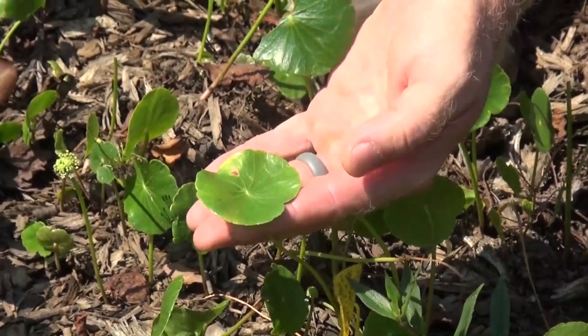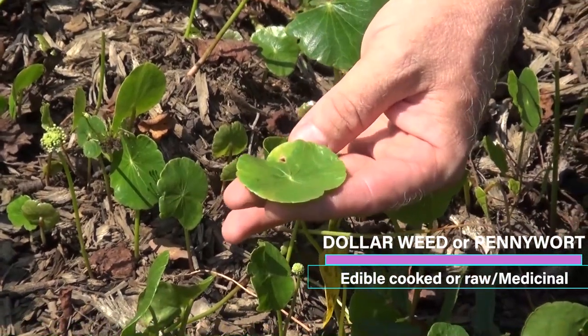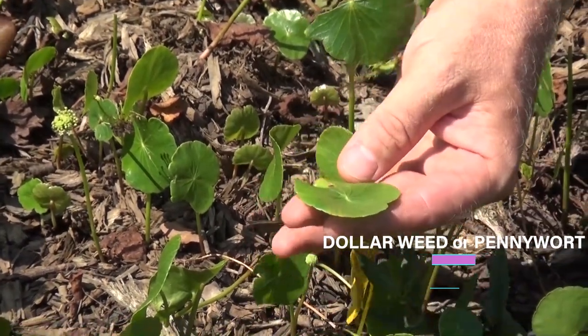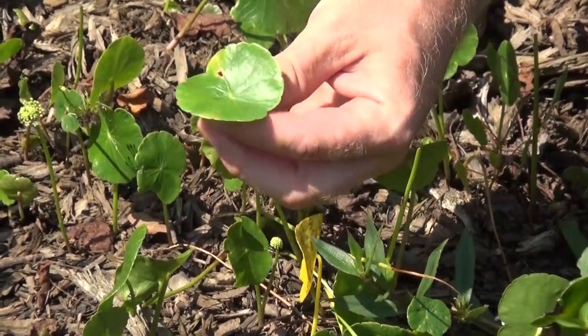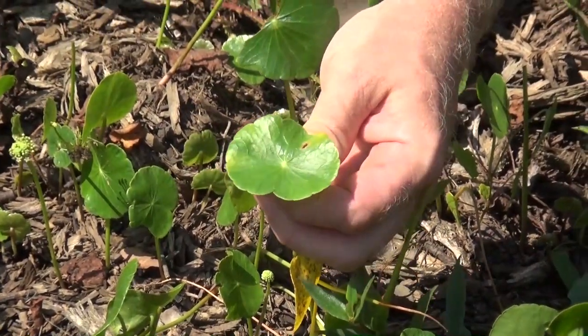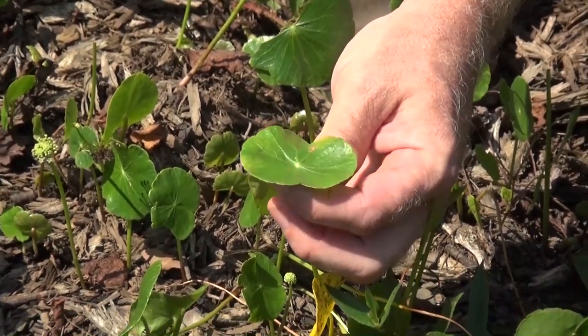This plant is actually known worldwide — it's been used for thousands of years as an edible and medicinal plant. This and its sister plant, the Centella, are used in what's called Gotu Kola. You can find it at most international food stores and health markets.